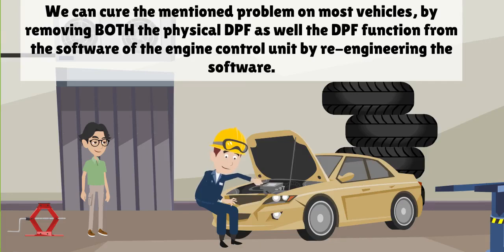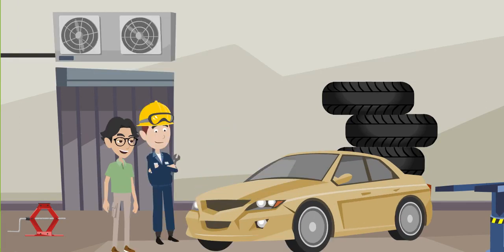We can cure the mentioned problem on most vehicles by removing both the physical DPF as well as the DPF function from the software of the engine control unit by re-engineering the software. This means the engine control unit will no longer recognize the diesel particulate filter and the vehicle will no longer go into safety mode or limp mode. No more engine lights, no more warning lights, no more regeneration.